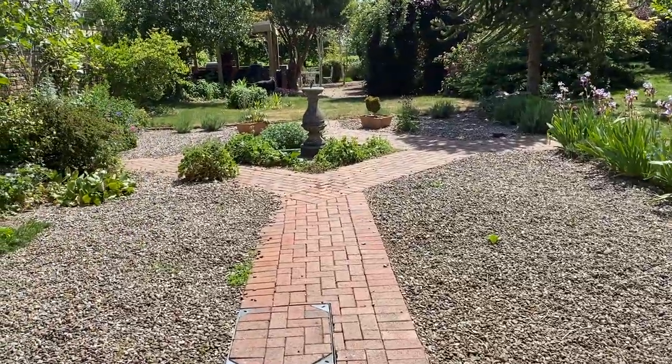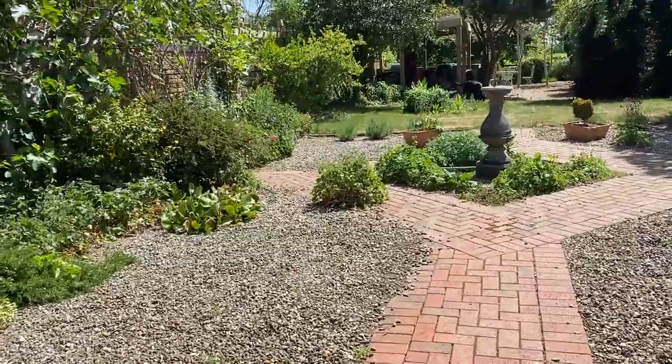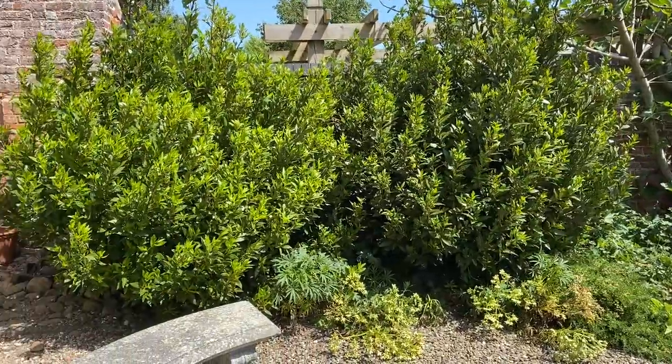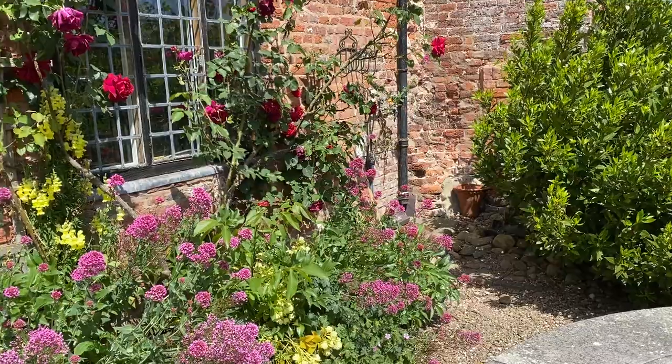Here we are at the Mediterranean garden at Bettersfield Hall. I've lived here for 30 years but now the time has come to move on. There's a wall all the way down this side of the garden — you can see that. Very pretty flowers.